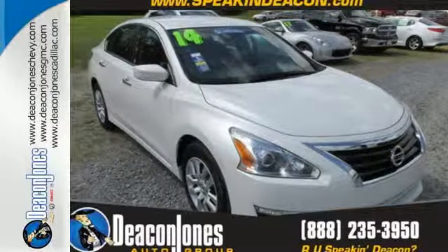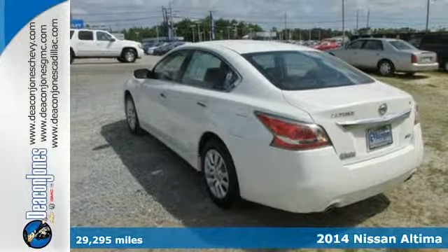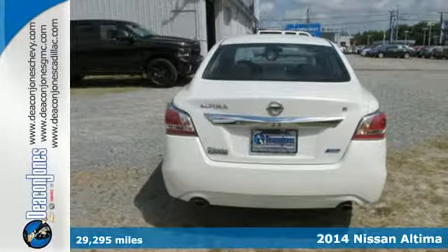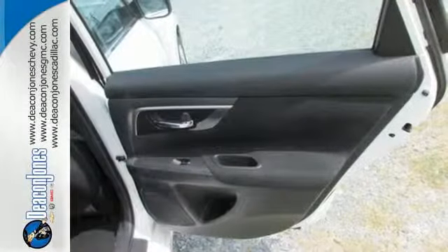It's a 2014 Nissan Altima. It's received top safety ratings and enjoys class-leading fuel economy. It has smart technology like an X-Tronic continuously variable transmission, push-button start, and Bluetooth.